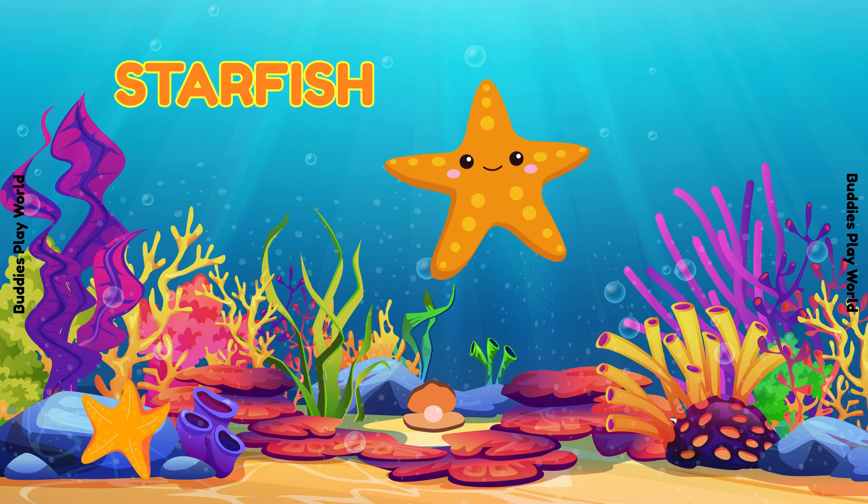Look at this starfish! It has five arms! They move slowly along the rocks! Can you say starfish? Excellent!